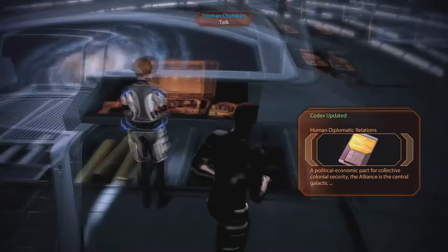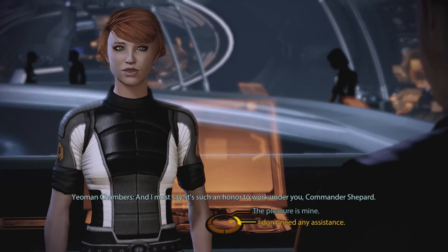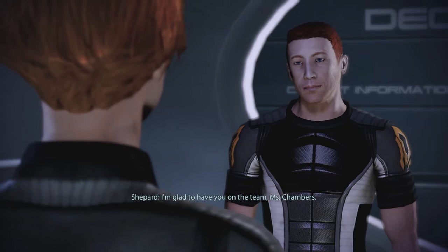Yeoman Chambers? I'm Yeoman Kelly Chambers. I've been assigned as your administrative assistant. I'll manage your messages and help you monitor the crew. And I must say, it's such an honor to work under you, Commander Shepard. I guess the pleasure is mine? I'm glad to have you on the team, Miss Chambers. Please, call me Kelly.